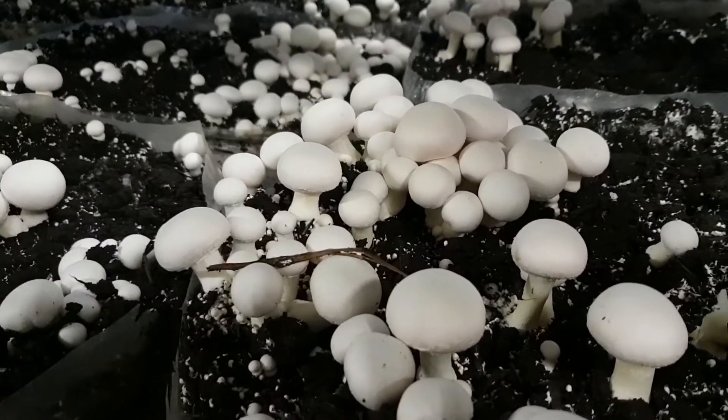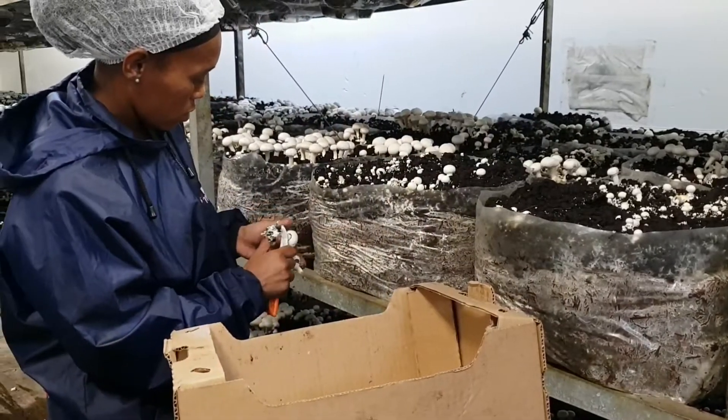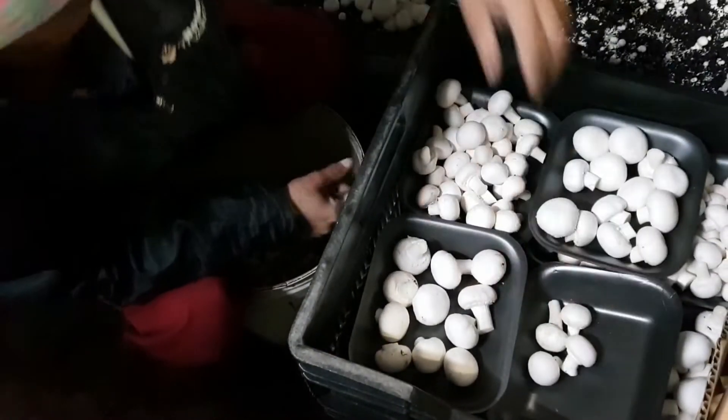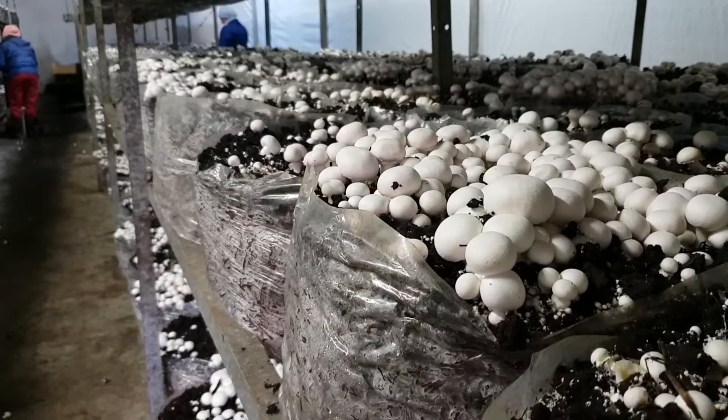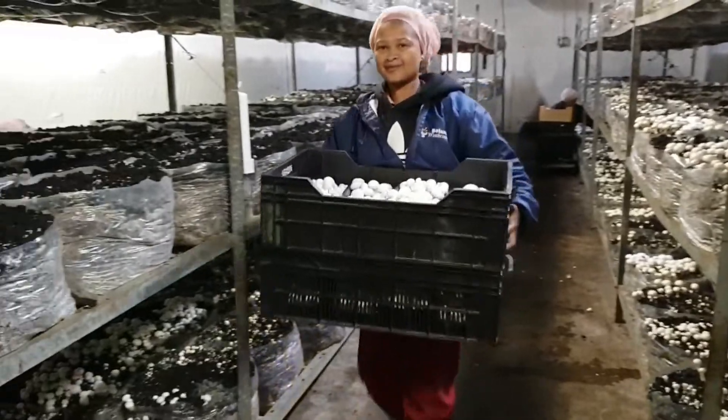Mushrooms can double their size in a day and each bag of compost yields three harvest flushes in the course of three weeks. That's a total of 25 kilograms of mushrooms per square meter. Once the harvest is over the chamber is cleaned and the process starts again to keep up production all year round.